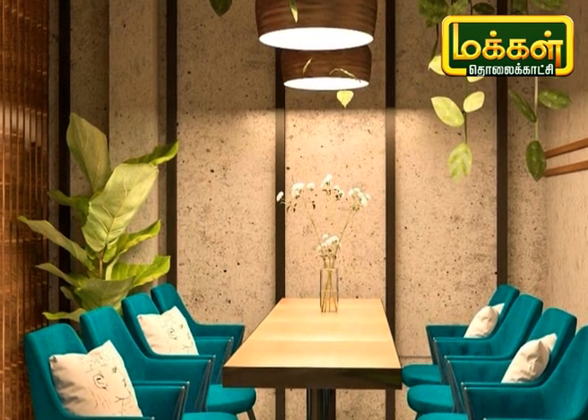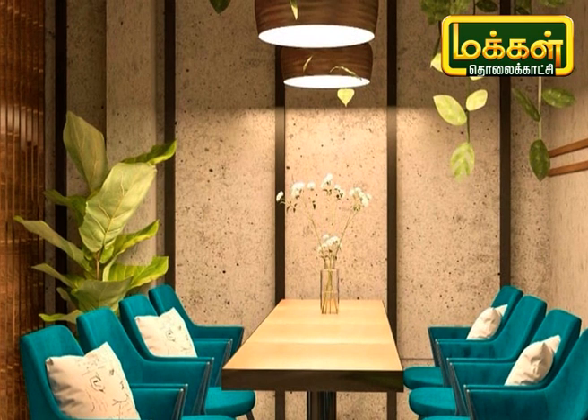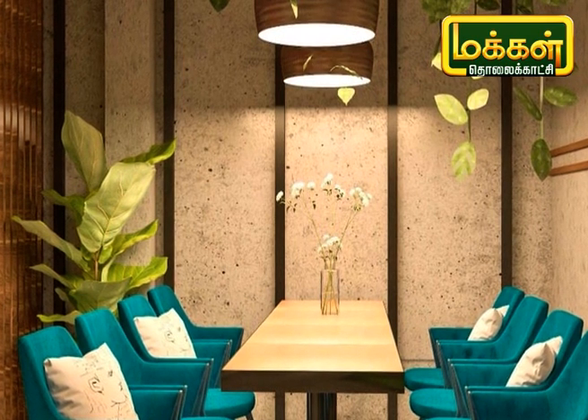The chairs have a blue-green color. It is not pure blue or pure green — it is a mixed color, almost peacock color. It is a little bit similar to a blue-green type color.